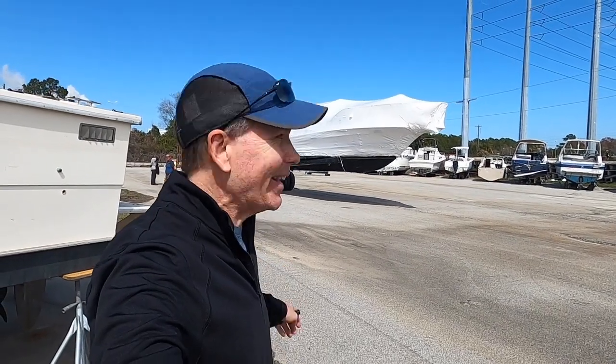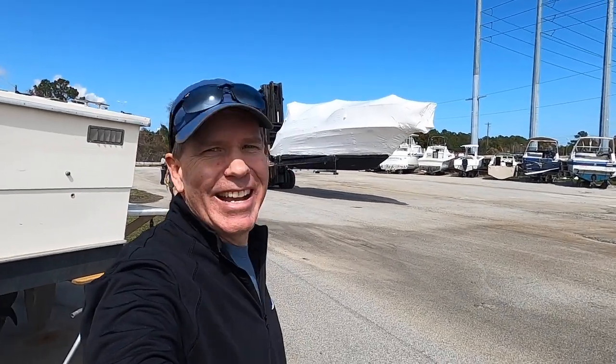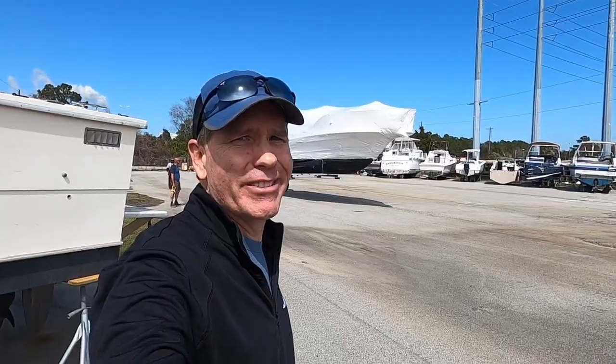There it is. I'm getting a boat ready. I have no idea what I'm getting myself into.